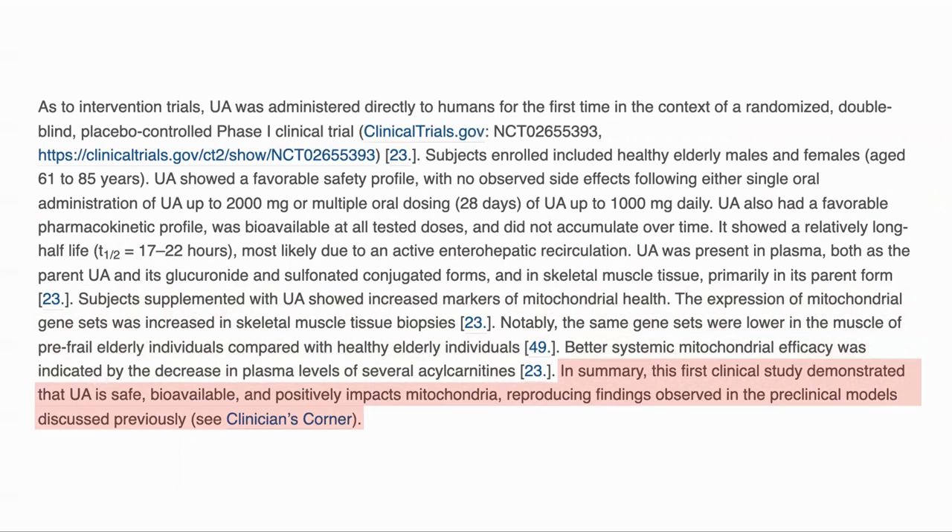So in summary, urolithin A looks interesting. Mitochondria are how we generate our energy and are key to metabolism, and mitochondrial dysfunction is one of the hallmarks of aging. Having something to clear up the dysfunctional ones so that they can be replaced sounds good. We will release the interview soon, where we go into more detail on some of these topics with Dr. Singh.